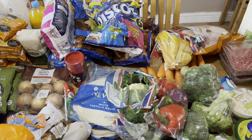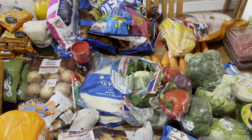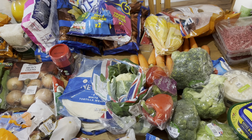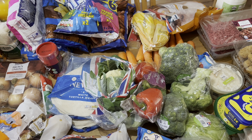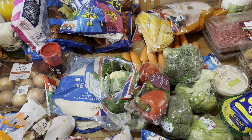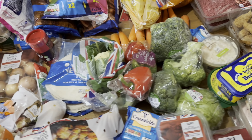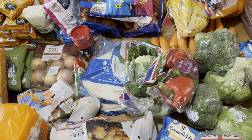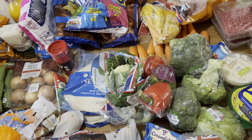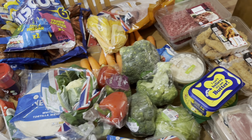I am back today with a Tesco haul. The shop came to I think £142 or £143 with delivery - I haven't had a chance to check the receipt yet. The freezers are still down in Tesco in my area at the moment, so I wasn't able to get a lot of frozen things, but I managed to get a lot of fresh things instead. I will pop my meal plan at the end as I always do, so let's get to it.